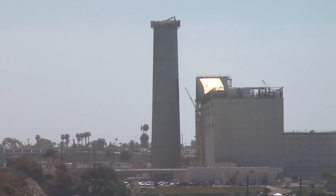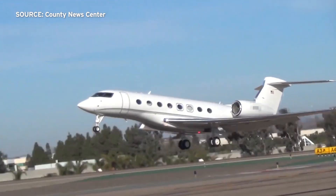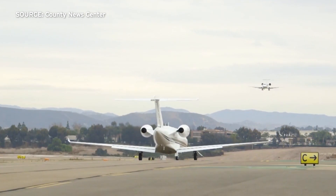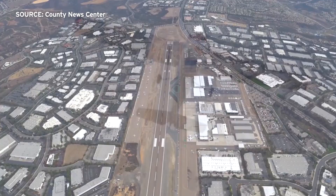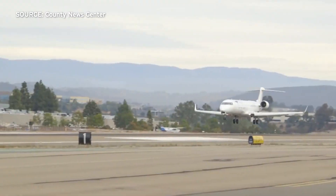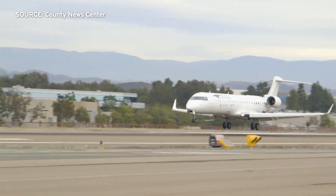The height also has an added bonus — it acts as an identifier for pilots flying to the nearby McClellan Palomar Airport. Jeff White, a flight instructor and president of the Pacific Coast Flyers Flying Club, says it was a famous landmark for new pilots because it could be seen day or night. On a clear day, you can see the smokestack all the way from Long Beach when you're in the air.